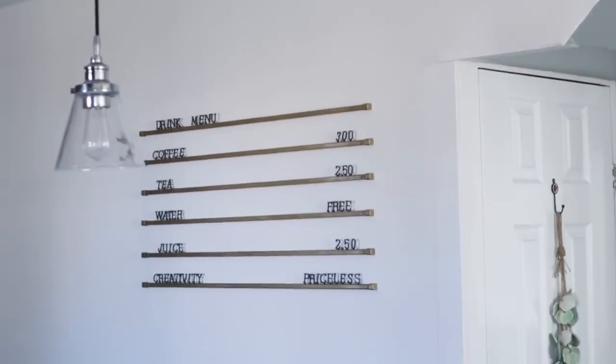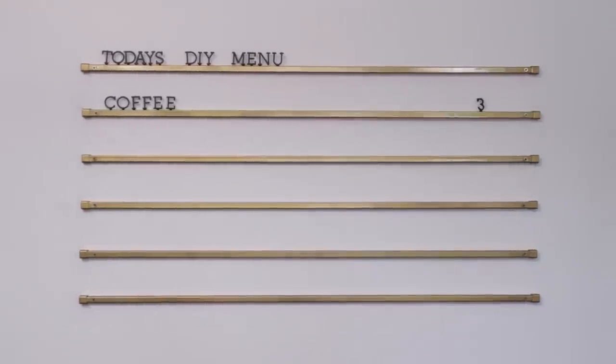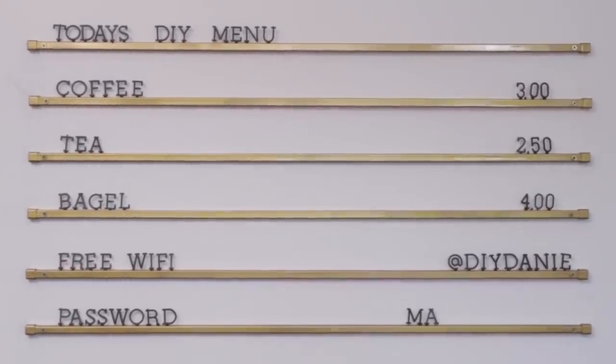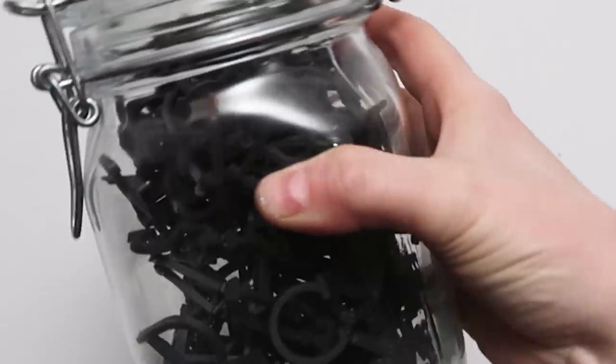I think something like this is so great to have in your home or if you have a small business. This was so simple and so fun to create and I can't wait to create more cafe inspired messages in my home. And if you're wondering, I simply stashed all the unused letters in a closeable jar that I could keep on the counter.